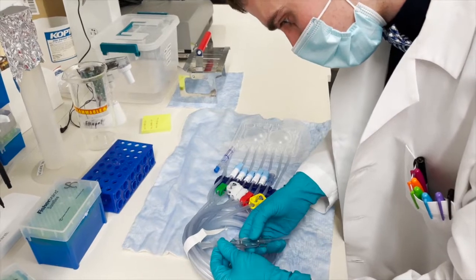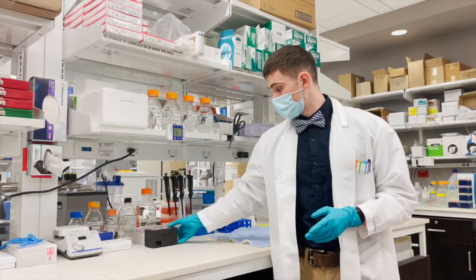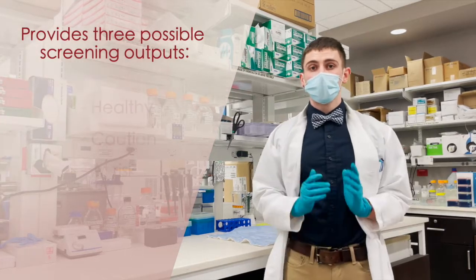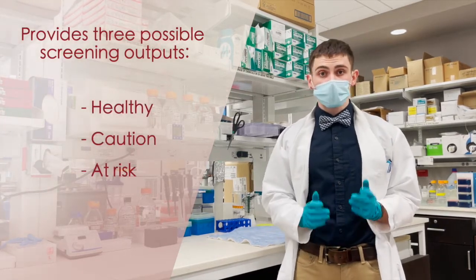At the end of each PD session, the device will notify the patient of potential infection and recommend contacting their dialysis team for further testing if high white blood cell counts have been detected.